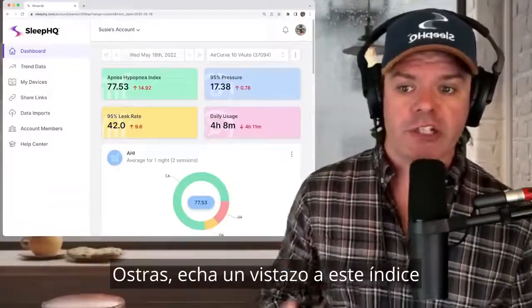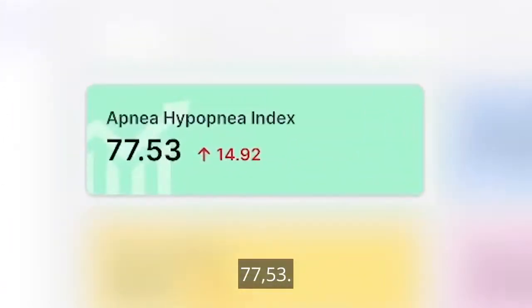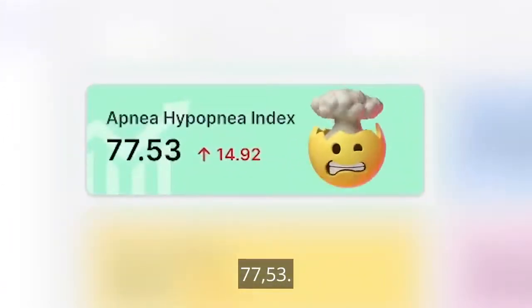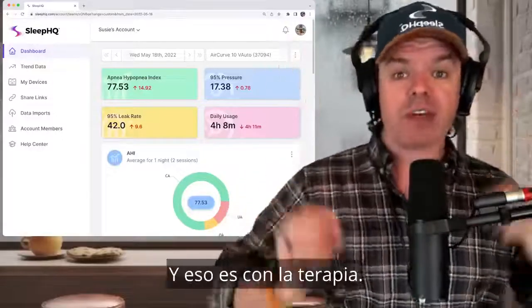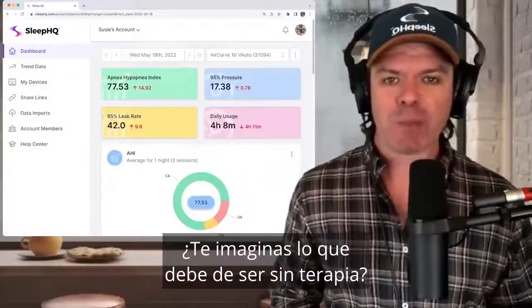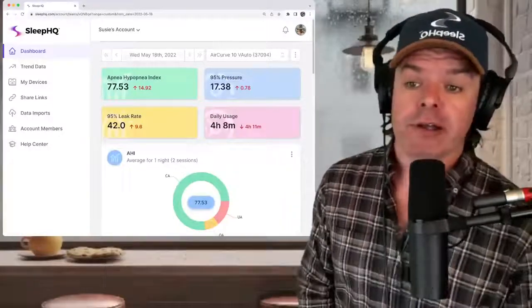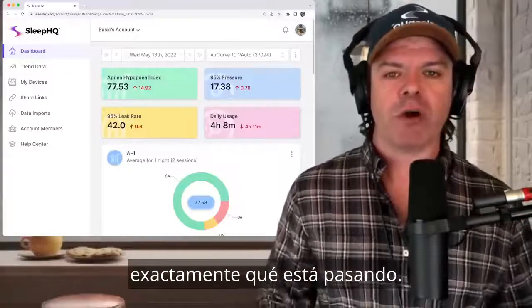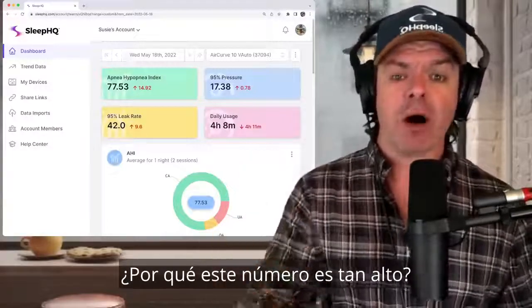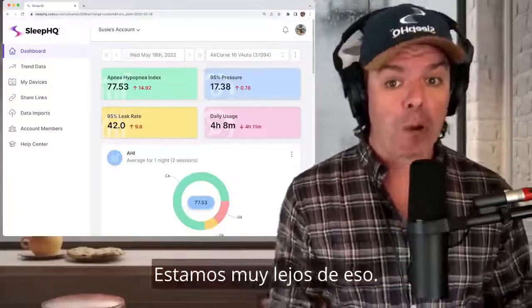Crikey — check out this crazy high apnea hypopnea index: 77.53. That is enormous. And that's with therapy. Can you imagine what it must be without therapy? It must be well over 100. That's insane. Let's dive a bit deeper and see exactly what's going on. Why is this number so high? The goal is to try and get it less than five — we're a long way off that.